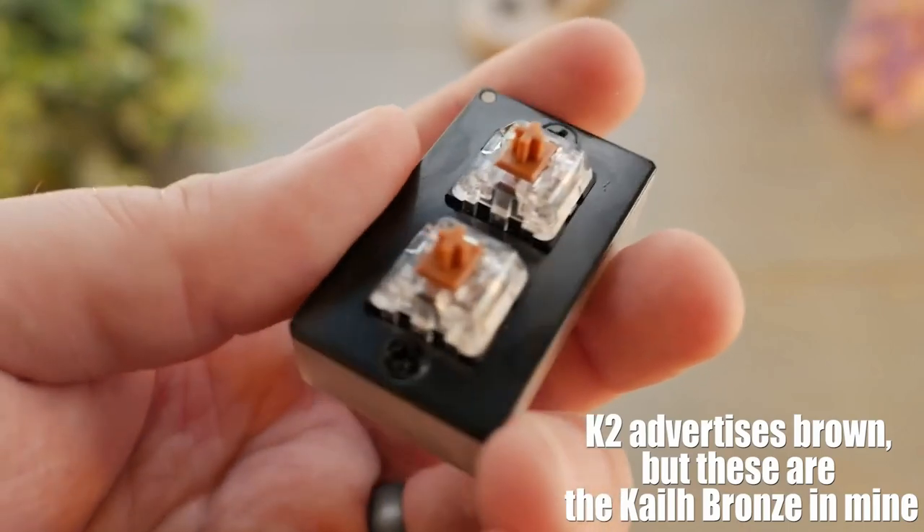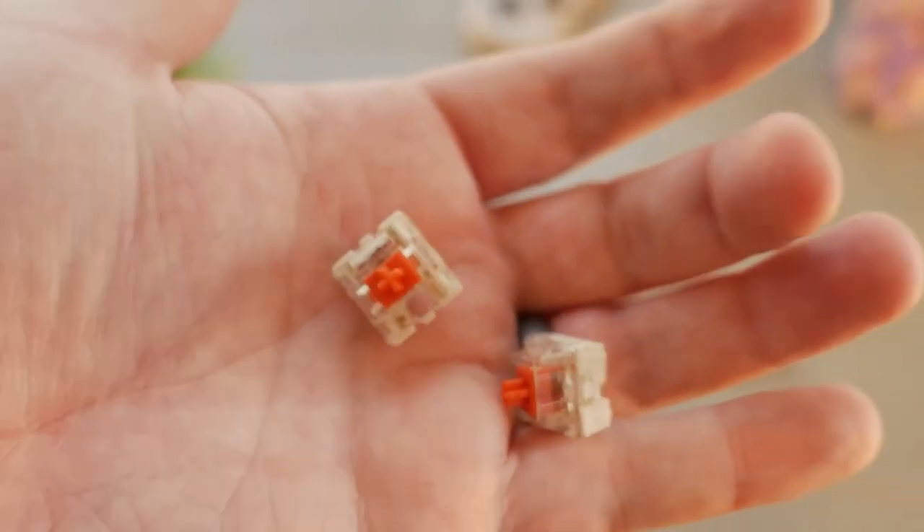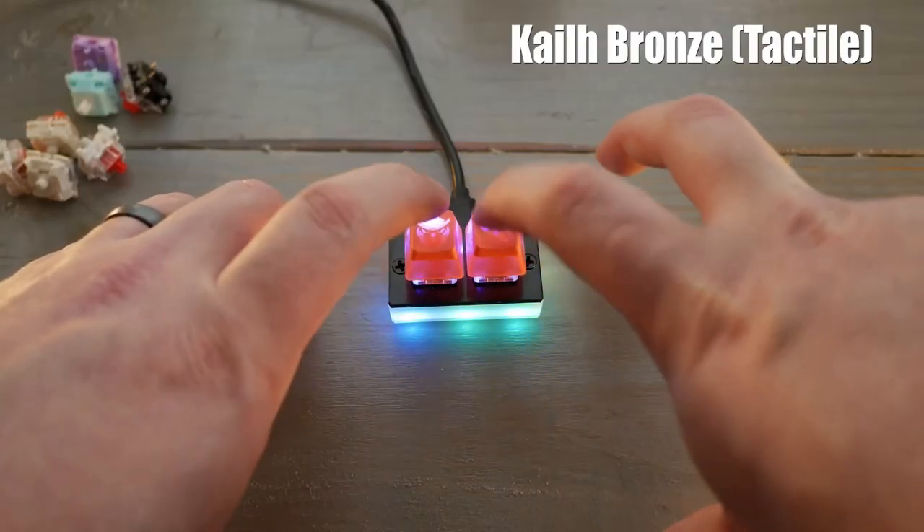This is very useful if you are a streamer who needs a specific two-key switch mechanical keyboard. Find it on Amazon for just $15.